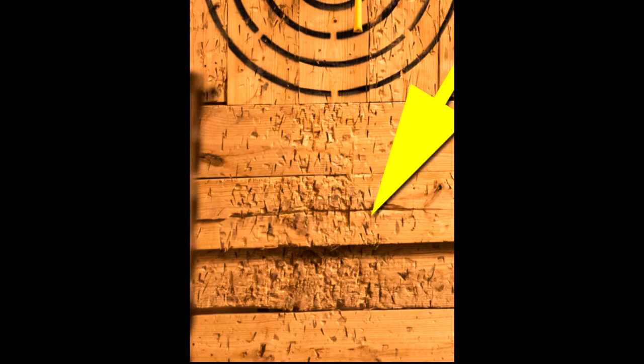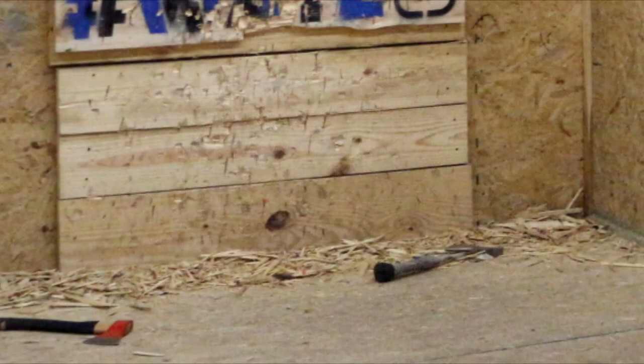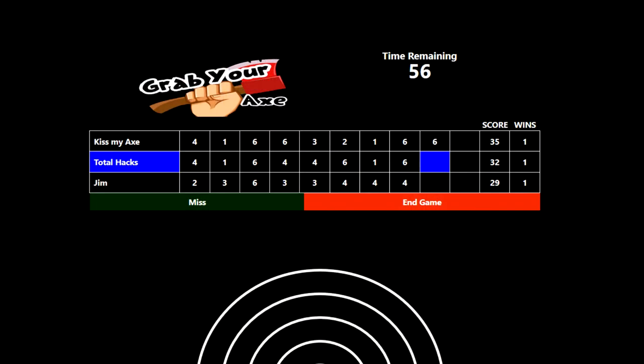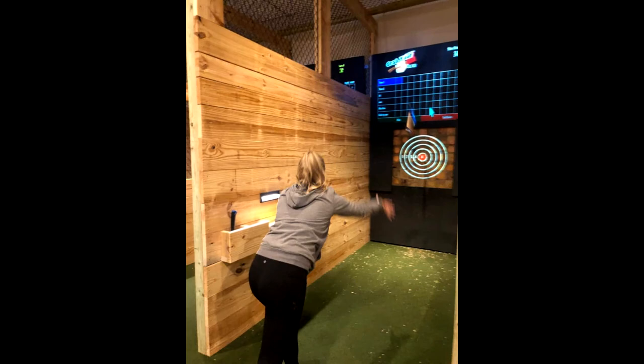Besides making the throwing experience safer, the other advantage of the no-bounds border is that you don't have to replace the boards below your target all the time. Since so many new throwers hit low, these boards normally get chopped up, creating lots of splinters to clean up on the floor and giving the lanes a used, torn-up, and shabby look. Since we surround the entire target with our no-bounds border, they also make an excellent surface for our projected scoreboard that displays a lane timer and your logo, making pictures in the lanes an excellent marketing vehicle for your business.